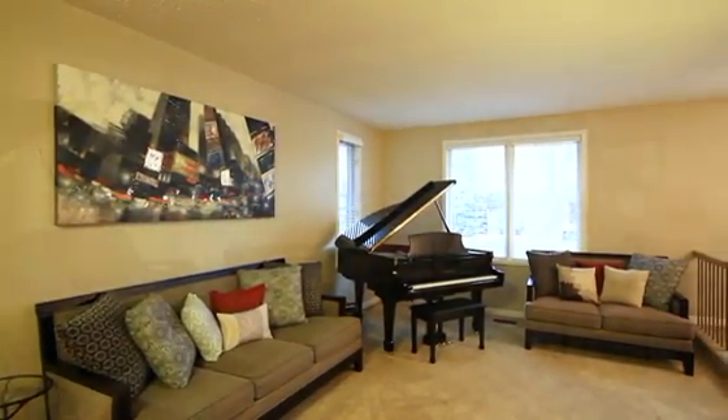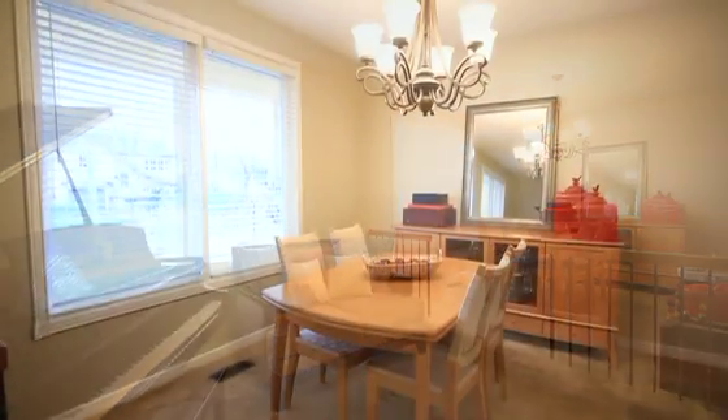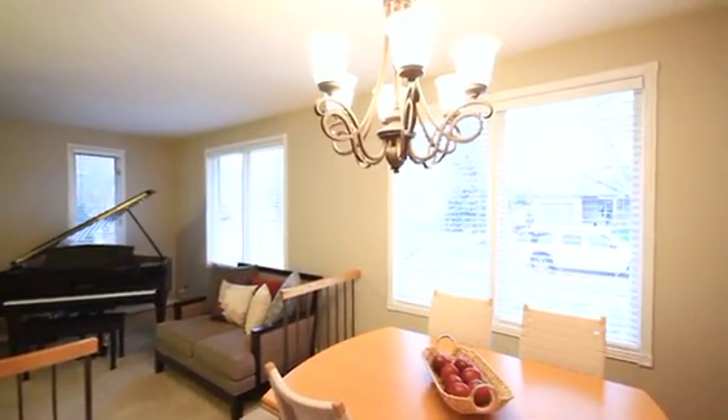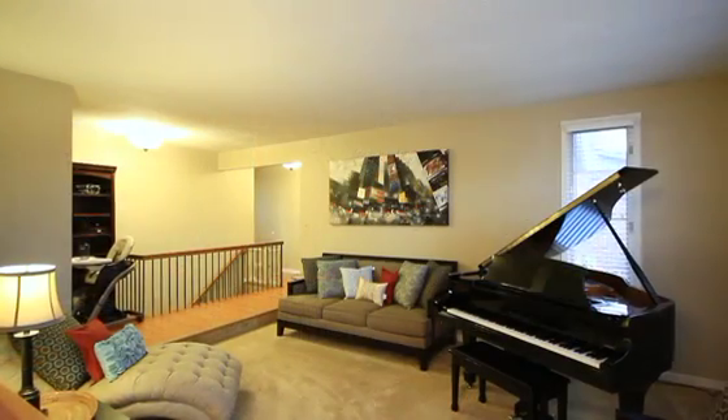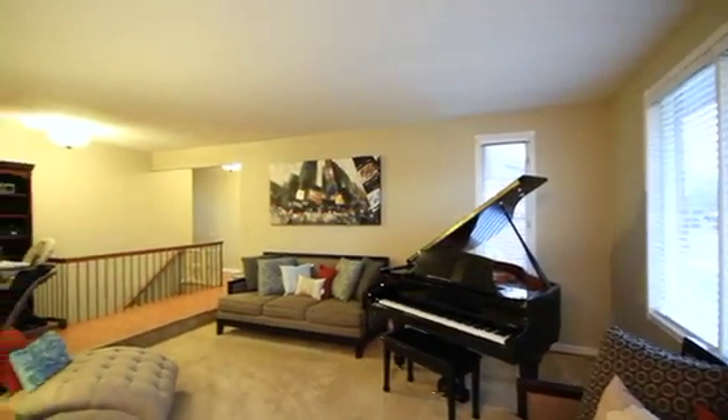Your principal rooms are an open concept living area with elevated dining area. This wrap-around L shape makes for easy entertaining and great family space. The living room and dining room have large front windows that allow for tons of natural sunlight to spill into the house.